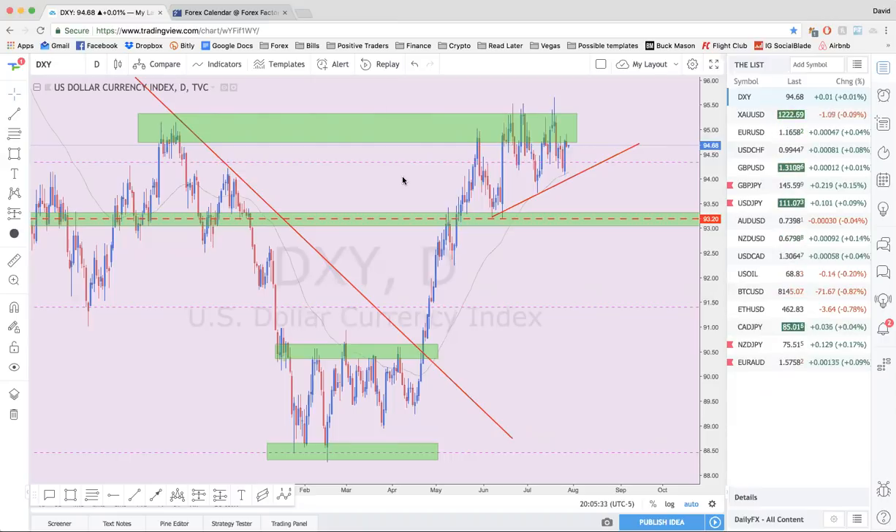Got a couple of people dropping requests — pound yen, and Kevin looking at UJ. We'll definitely look at those pairs. First and foremost, we're going to look at the economic calendar. Now on the webinars, I'm going to be marking which pairs I'm most interested in going into the week. This week I'm looking at pound yen, dollar yen, NZD yen, and euro AUD — these are the pairs I'm immediately interested in.